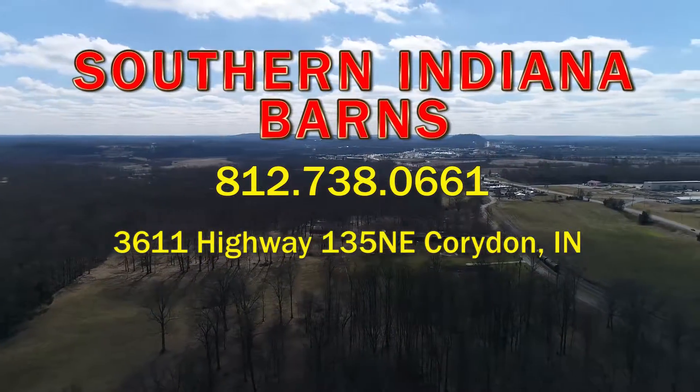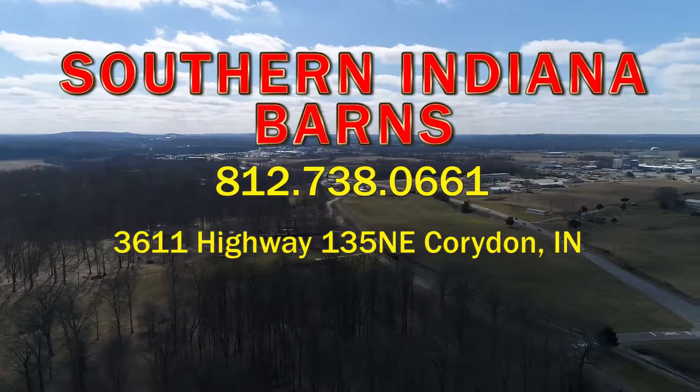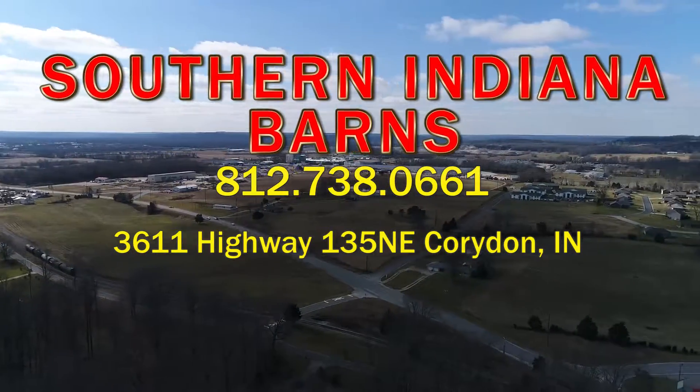Southern Indiana Barns, located at 3611 Highway 135 Northeast in Corydon, Indiana. Just one mile north of Walmart.